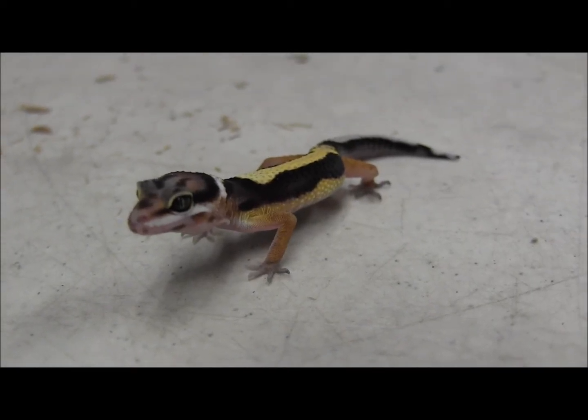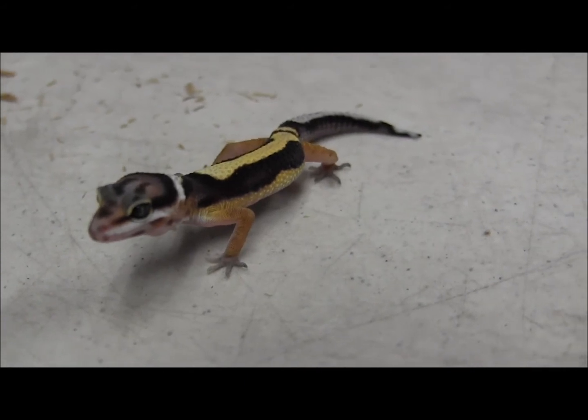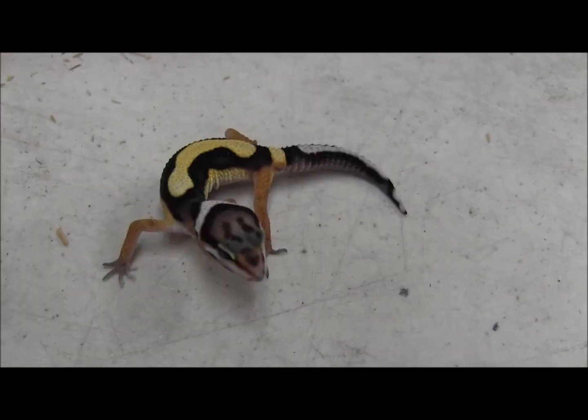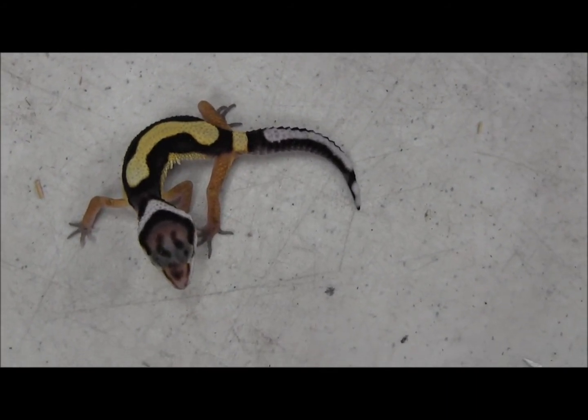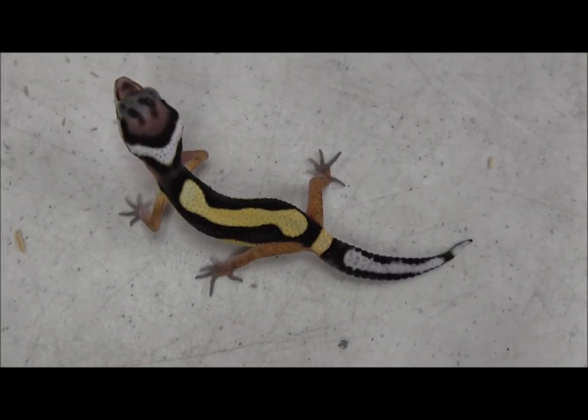This little cutie here is one of our baby bold striped leopard geckos that's also het for Bell Albino. You can see down his back there's that distinct bold stripe. He'll get some pattern as he gets older, but for now it's just that big bold stripe there.